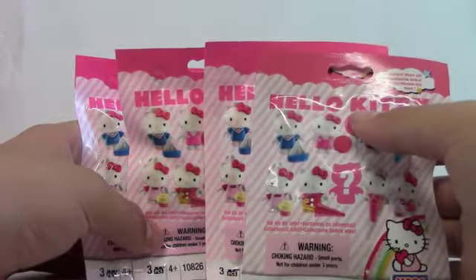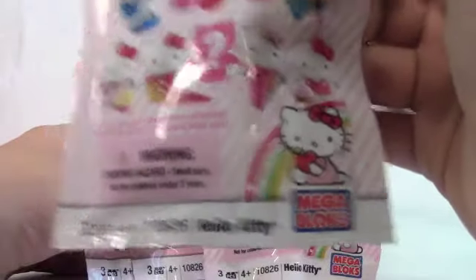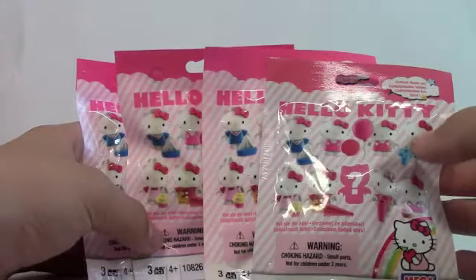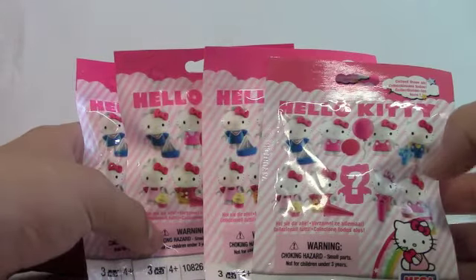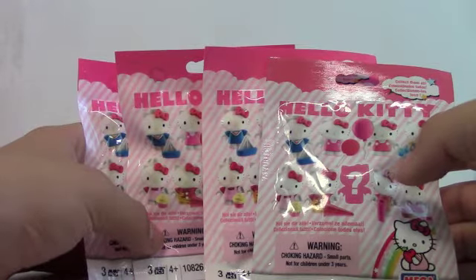This is Johnny Talks Toys, I'm Johnny, and today I got four Hello Kitty blind bags to open up. These are made by Mega Bloks. If they're anything like the Spongebob figures I opened up, they're going to be amazing. So let's go straight to it and open up these four Hello Kitty blind bags.